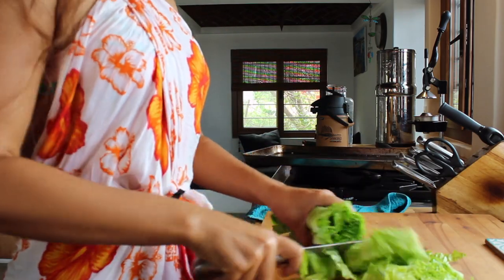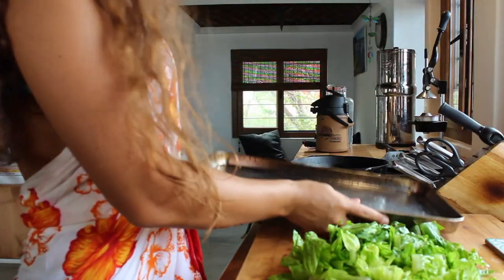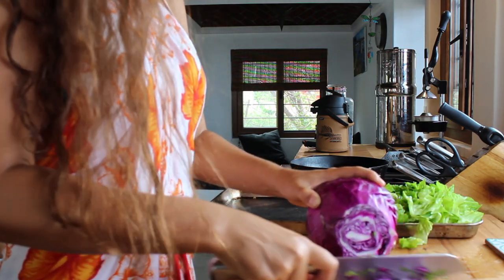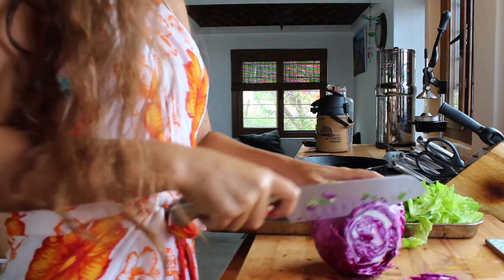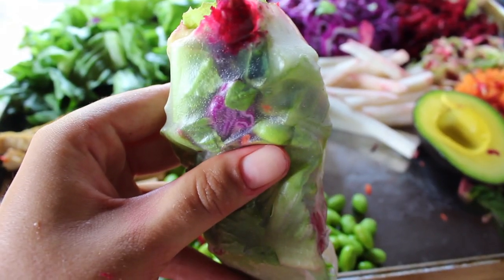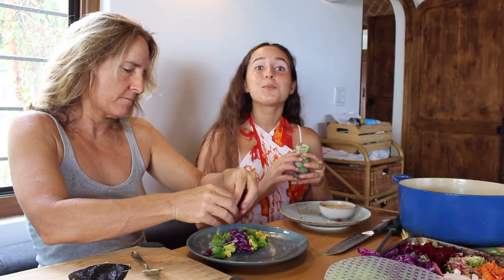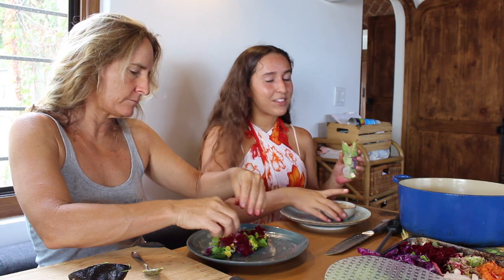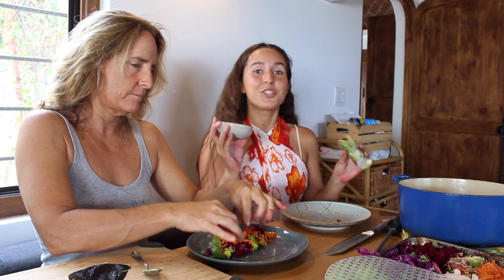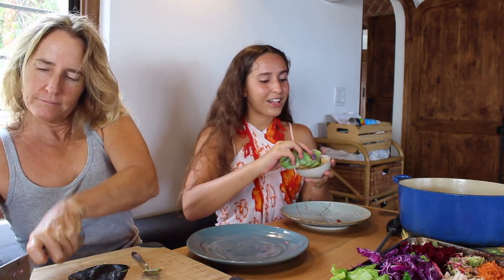This is a super customizable recipe. Just pick your favorite raw veggies and slice or grate them super thinly. For this platter I used romaine lettuce, purple cabbage, grated carrots, beets, and zucchini. I added tofu, avocado, and edamame as my main toppings — but you could also add shrimp or fish. I used rice paper rolls to wrap everything and dipped the spring rolls in a simple tahini sauce. It is so good. I just posted the tahini recipe on my TikTok, so check it out if you want the exact recipe.